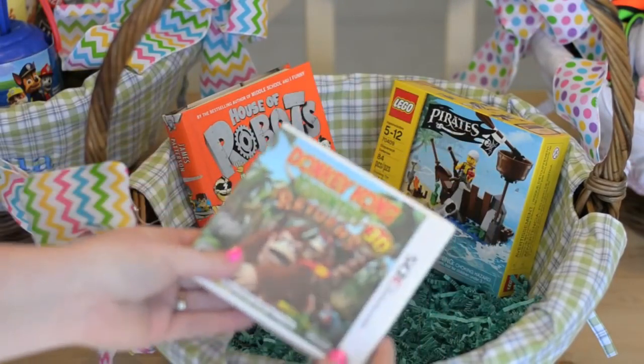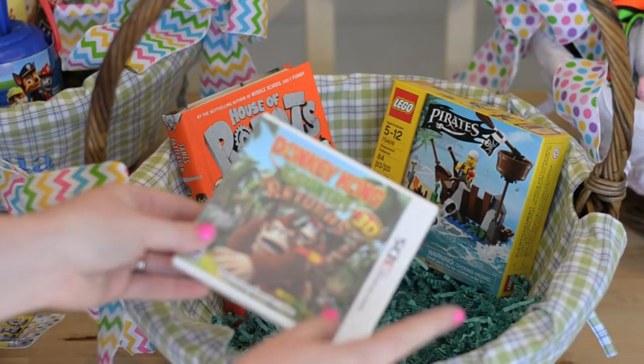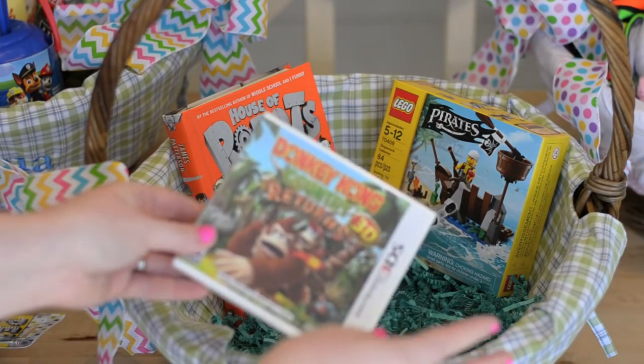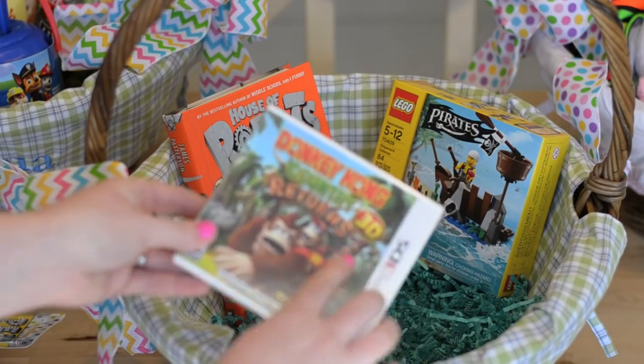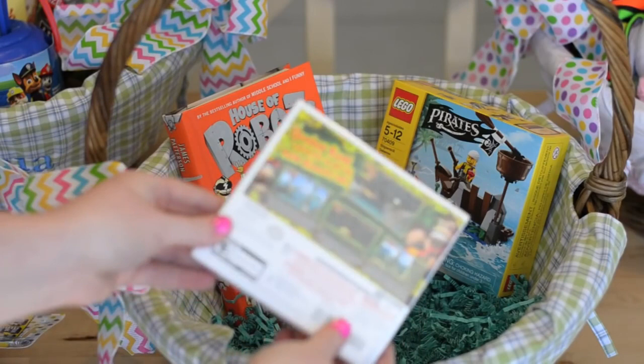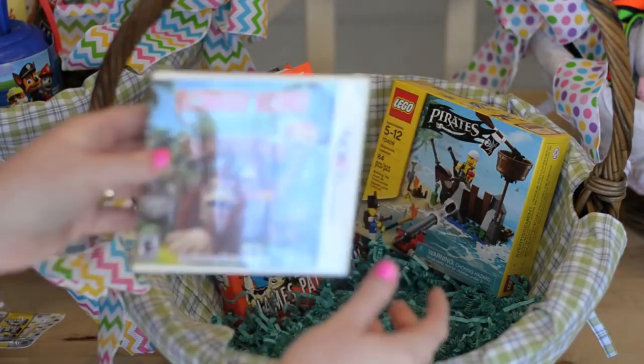I also got the bigger kids a video game. We typically travel for Easter, so this works out really well for them to have something new to play with in the car. This is a Nintendo 3DS game — it's Donkey Kong. Any type of new game for his DS when we're on a long road trip he appreciates and enjoys.